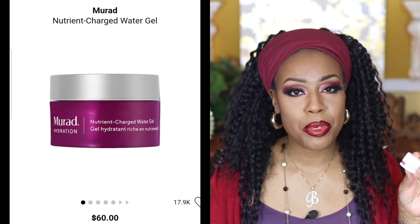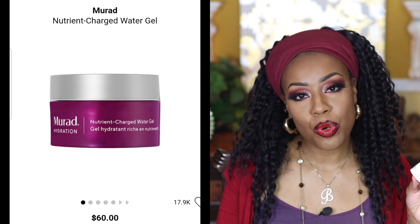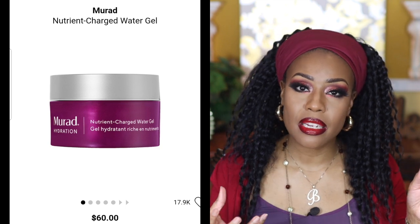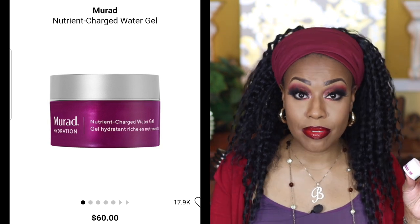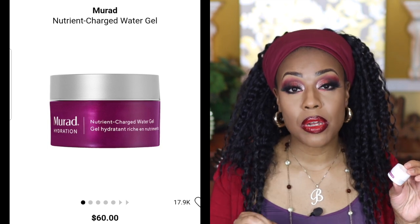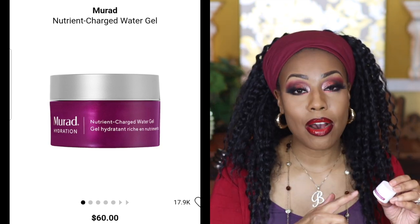Next is the Murad Nutrient Charge Water Gel. Water gels tend to have a lighter consistency, so if you have super oily skin, I'd recommend looking for one. This one has a pink color and absorbs really well into the skin. If you can find it in travel size first, I'd recommend that since the larger one is pricey. I loved it, but I wouldn't repurchase it right now because I have other water gels I'm enjoying — still, I'd recommend it.